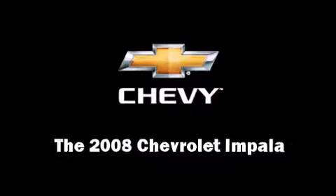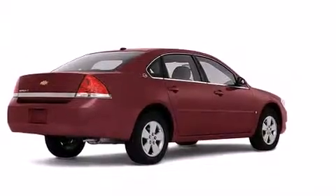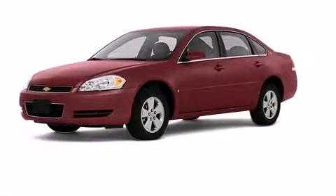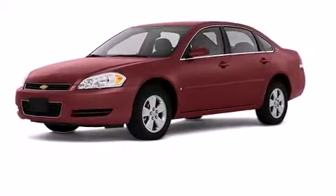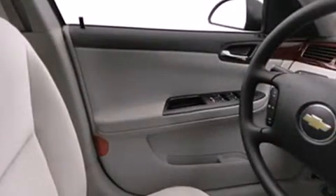Here's a great deal on a 2008 Chevrolet Impala. With just over 40,000 miles on the odometer, this four-door sedan prioritizes comfort, safety, and convenience. It features a front-wheel drive platform, an automatic transmission, and the 3.5-liter six-cylinder engine.